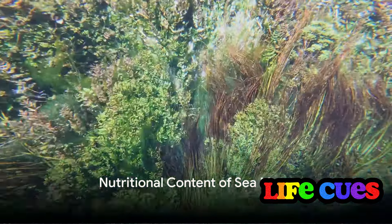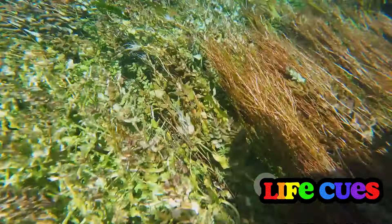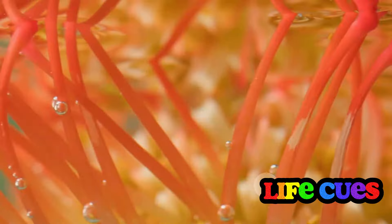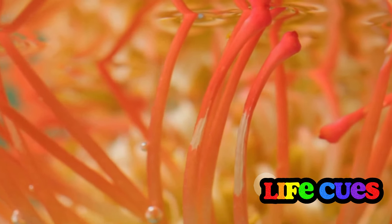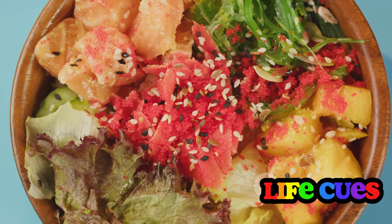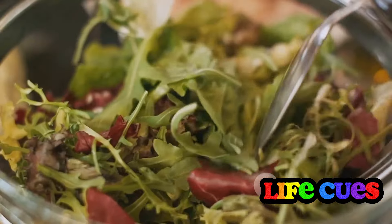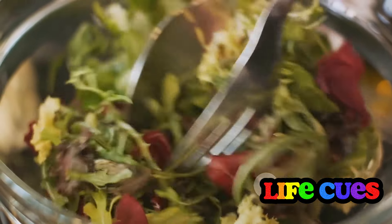Sea moss is a treasure trove of nutrients — an underwater marvel, packing a powerful punch of vitamins and minerals. Nestled within these red seaweeds are nutrients like vitamin B2, calcium, magnesium, potassium, sodium, zinc, iron, and vitamins C and A. Sea moss is a vegan and gluten-free source of these nutrients, making it a versatile addition to many dietary preferences. It's a low-calorie, low-fat superfood that doesn't skimp on delivering essential nutrients.